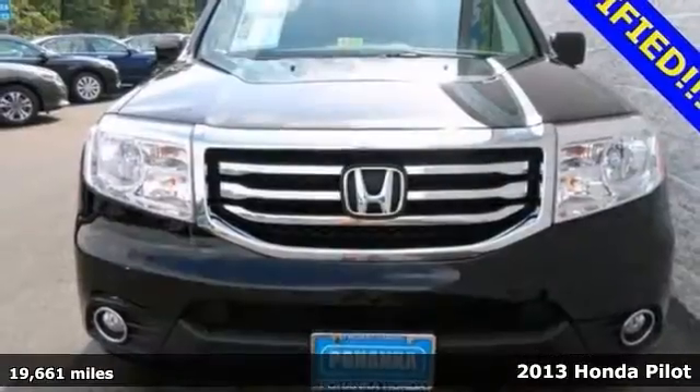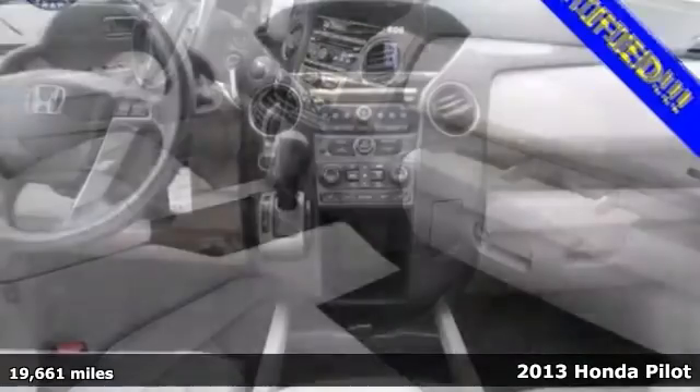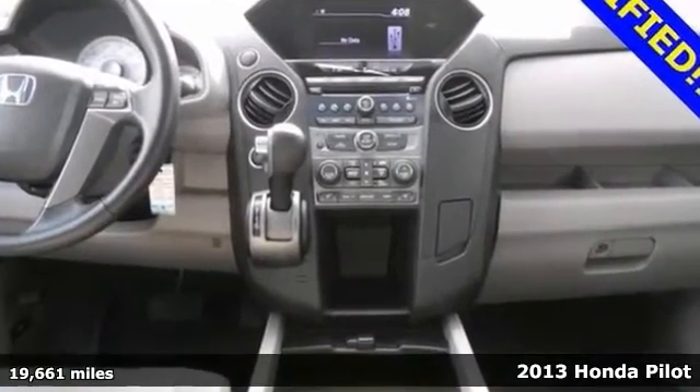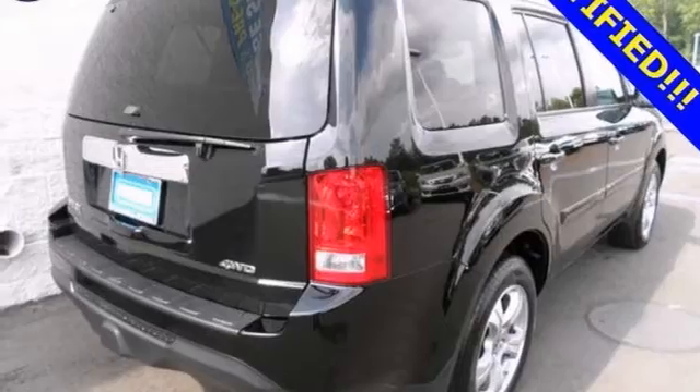Want to stretch your purchasing power? Well take a look at this wonderful looking 2013 Honda Pilot. It offers 4-wheel drive, dual warranties and heated leather seats. And with a power moonroof and keyless entry, it won't be here long.